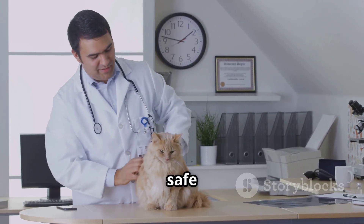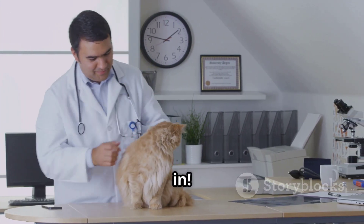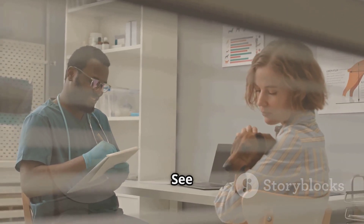Keep our furry friends safe and healthy — your dedication can save lives. Thanks for tuning in. Don't forget to like, subscribe, and hit the bell for more veterinary insights. See you next time!